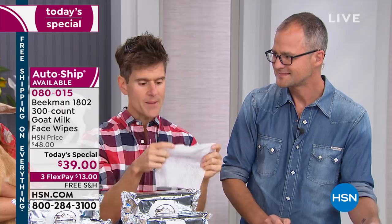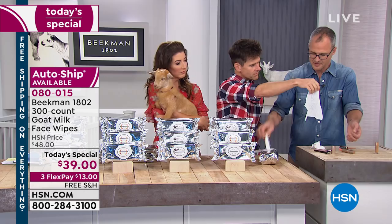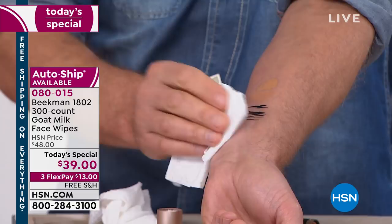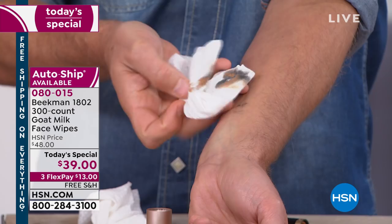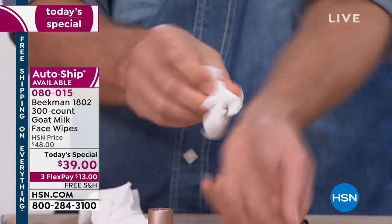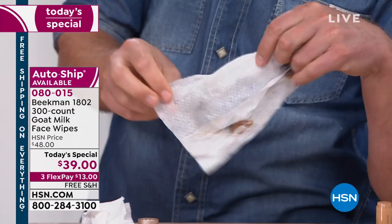Now let me take this makeup off. We have 300 wipes so we don't have to fight over them. Look at this — we've got the long-lasting mascara, the concealer, the foundation. One swipe — look at how much of that came off in just one swipe. And then a few more swipes and it's entirely gone. You can see how much that took off — long-lasting mascara — in just a few wipes. Not only are you not scraping at your skin like you do with the wood pulp ones, but there's no alcohol so it's not stinging — it's treating your skin.